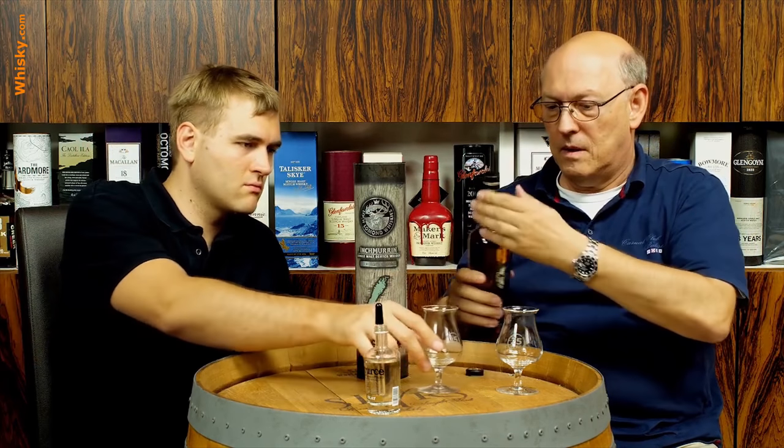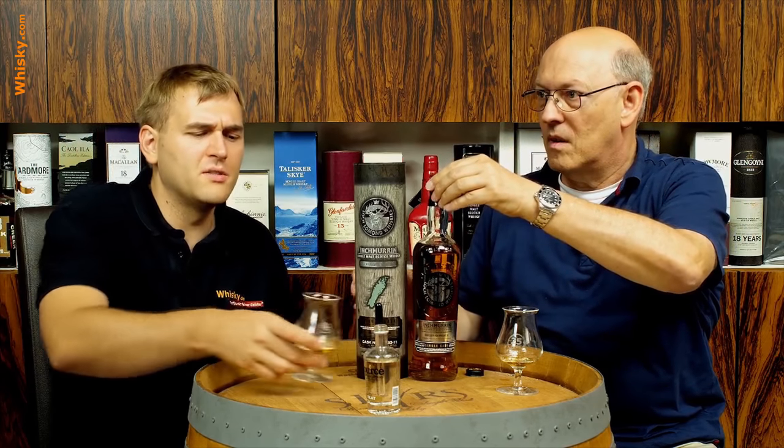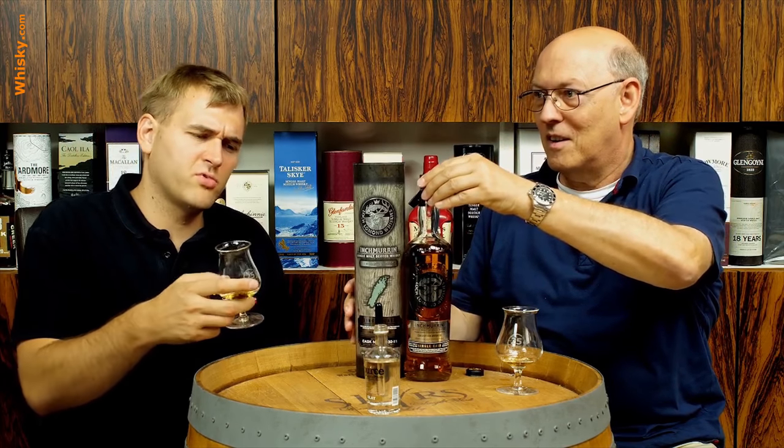The bottle is not that expensive — just 70 euros, dollars, pounds. At 52.3% ABV, it's right on the point where you have to decide whether to use some water. I'm going to try it neat — or maybe with a little.